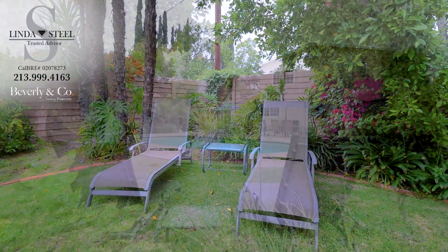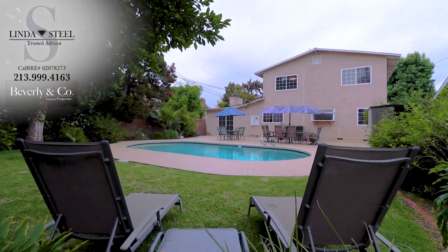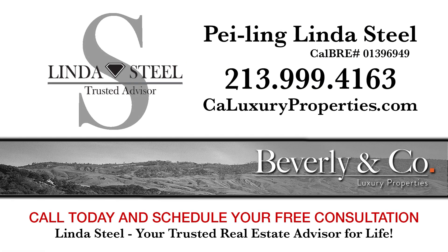Thank you for taking the time to watch this video. Call me today for your private tour. I'm Linda Steele, your trusted real estate advisor for life.